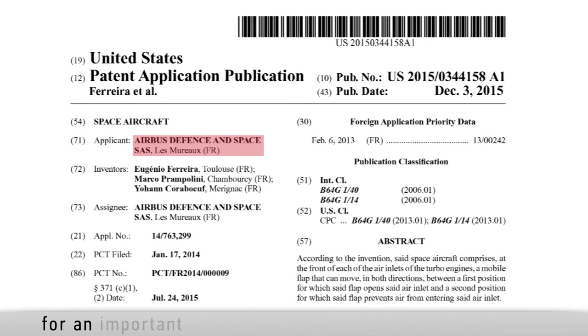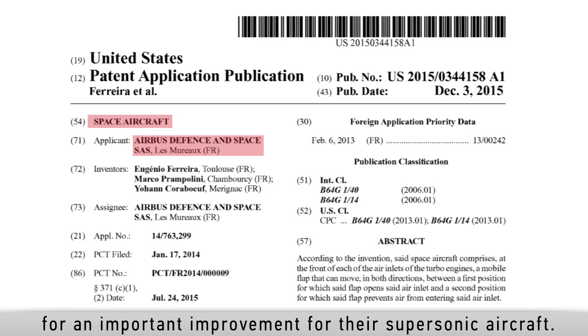This week, Airbus filed a patent application for an important improvement for the supersonic aircraft.